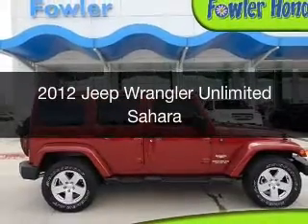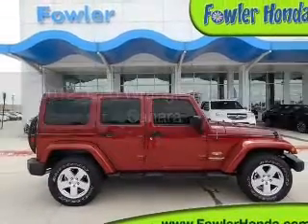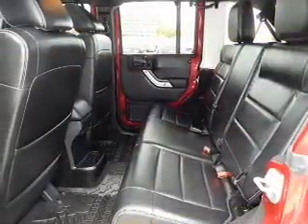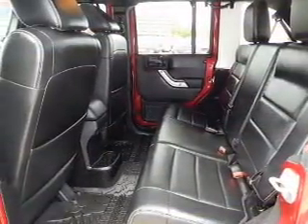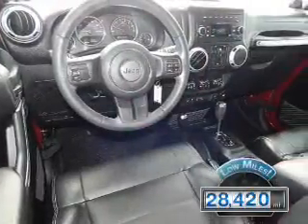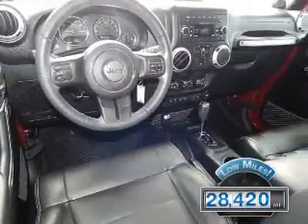This is a used 2012 Jeep Wrangler Unlimited. It's powered by four-wheel drive, a 3.6-liter six-cylinder engine, and a five-speed automatic transmission. With fewer than 30,000 miles, this vehicle has a long road ahead.